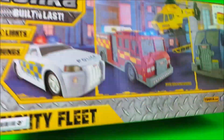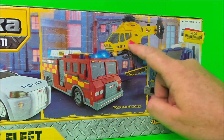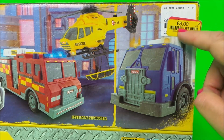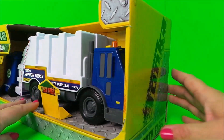Let's whizz it around and see what we have at the back. More Tonka toys — we've got a police car, a fire engine, a helicopter, and a Tonka Mighty Truck. I got this for the bargain price of eight pounds, so let's open up and take a look inside.